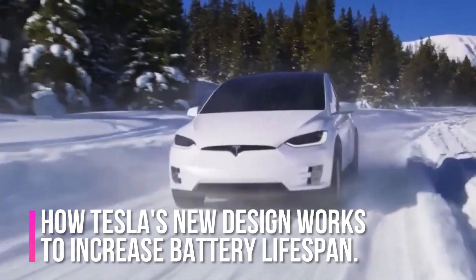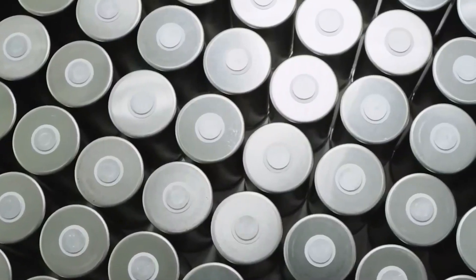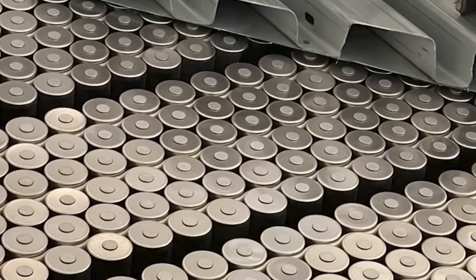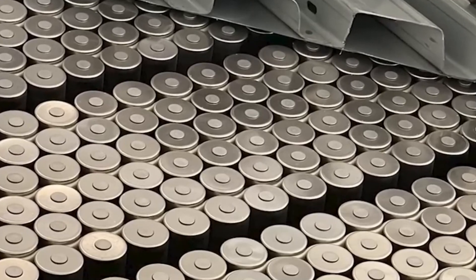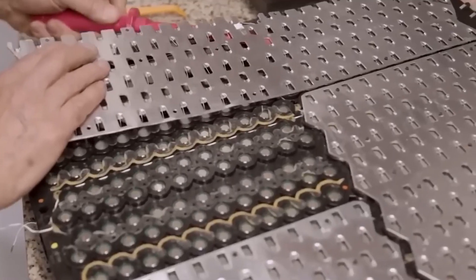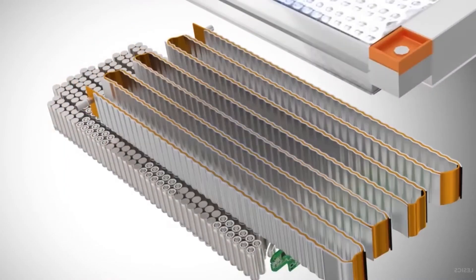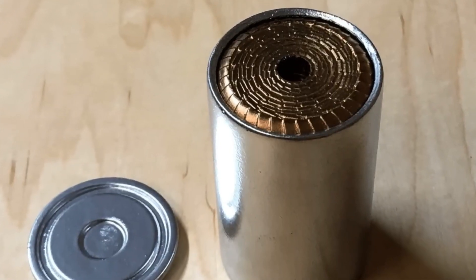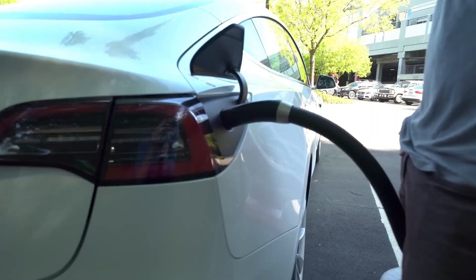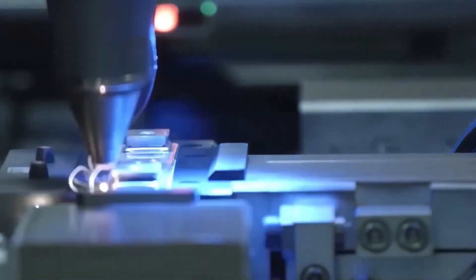In traditional lithium-ion batteries, the electrodes are coated with a layer of adhesive material and are connected by a tab that protrudes from the electrode. However, Tesla's new battery design eliminates the need for tabs. Instead, the company has created a flat electrode connected to the cell's current collector using a highly conductive material, allowing for a more direct and efficient flow of electricity.